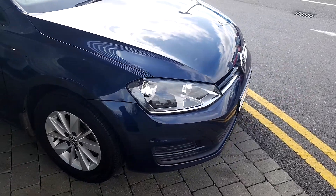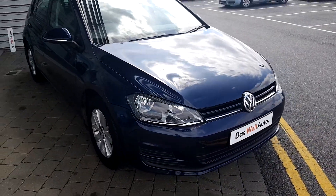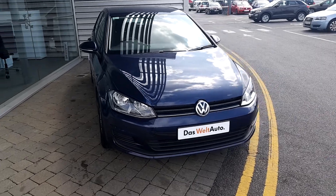This car is in great condition and also comes with a minimum of 12 months warranty.